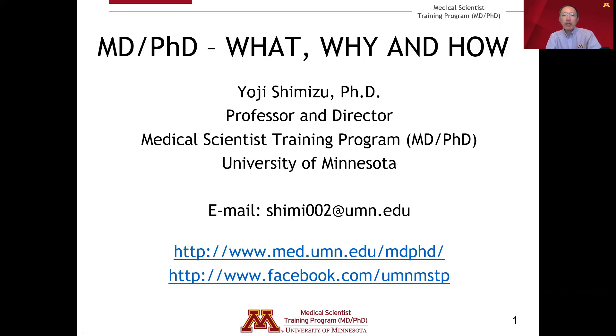This presentation is about the MD-PhD career path, the University of Minnesota MSTP, and the MD-PhD admissions process.